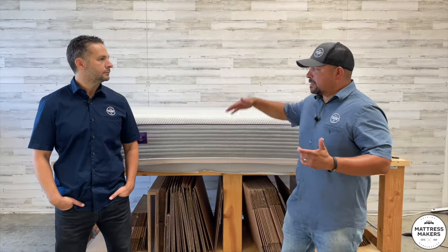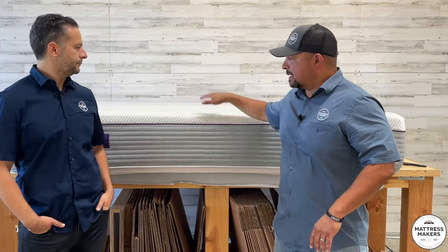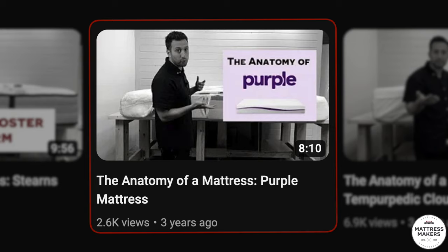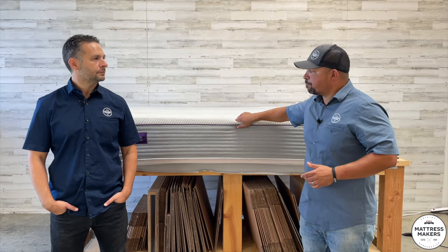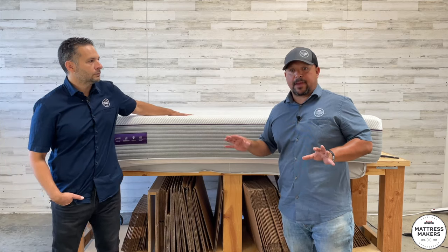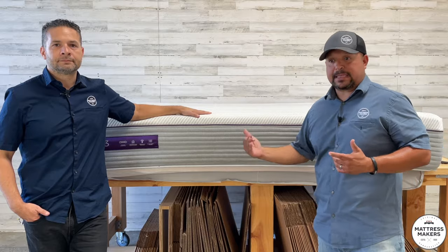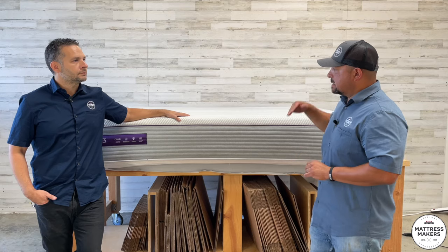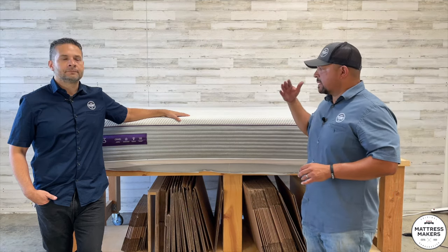So the Purple 3 — is it a good mattress? That's a question I always get. It's probably the most popular online mattress, definitely in the top two or three. They've come a long way. A couple years ago we did a Purple video, and now they've come up with a whole bunch of different models. We finally got this Purple 3 a few weeks ago. The Purple 3 is probably the most popular mattress in the Purple lineup. On a queen size, this retails for about $2,999, and on a king it retails for about $3,500.